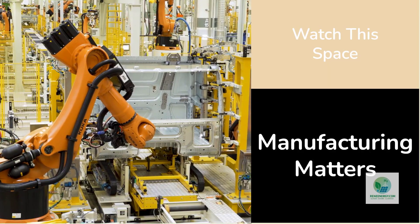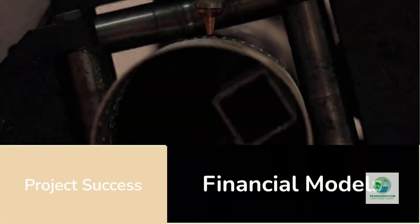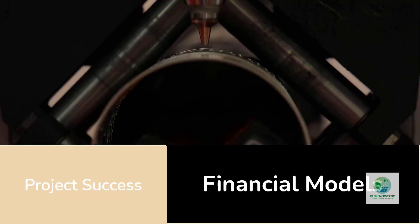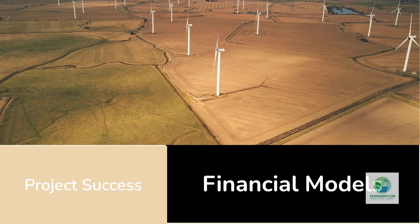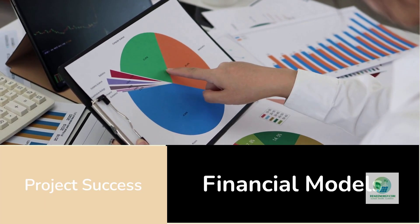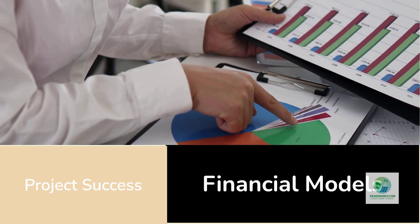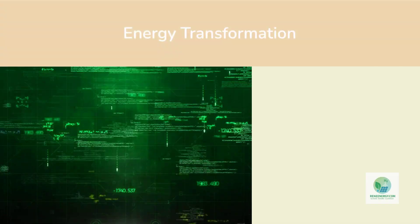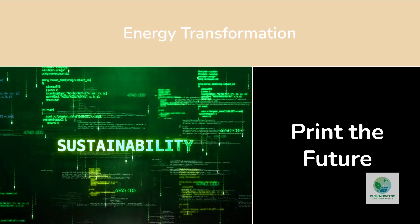For developers, investors, and policy makers watching the space, the message is simple: watch the manufacturing frontier. The next great leap in hydrogen economics won't come from chemistry alone — it will come from how we build. At RenEe Energy and H2Hub, we're tracking this transformation in real time, from additive manufacturing breakthroughs to the financial models that will define project success. If you're developing or financing hydrogen projects, visit h2hub.renee-energy.com to explore feasibility templates, project finance models, and insight into the evolving ecosystem of electrolyzer technology. The two-dollar hydrogen era is closer than it looks, and the future electrolyzer may not roll off an assembly line — it may emerge layer by layer from a 3D printer.